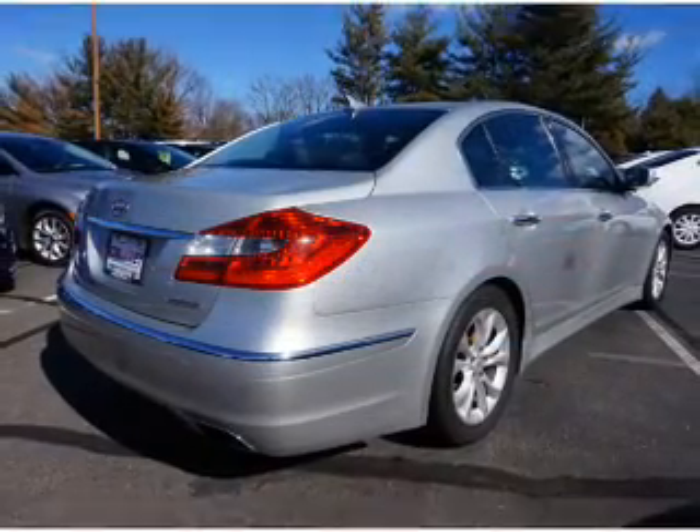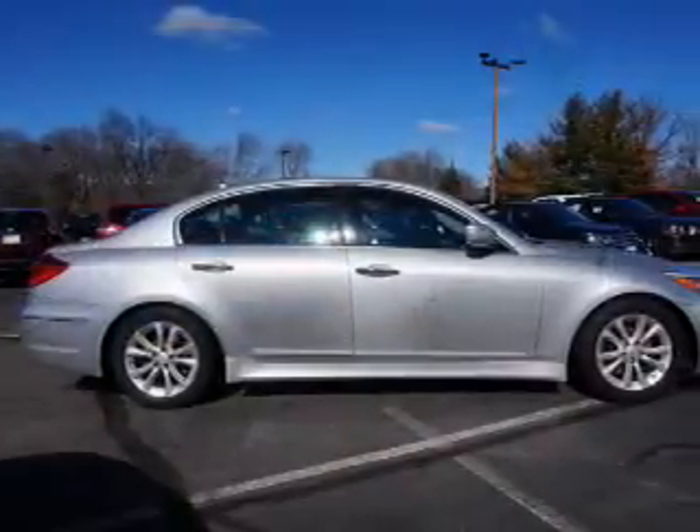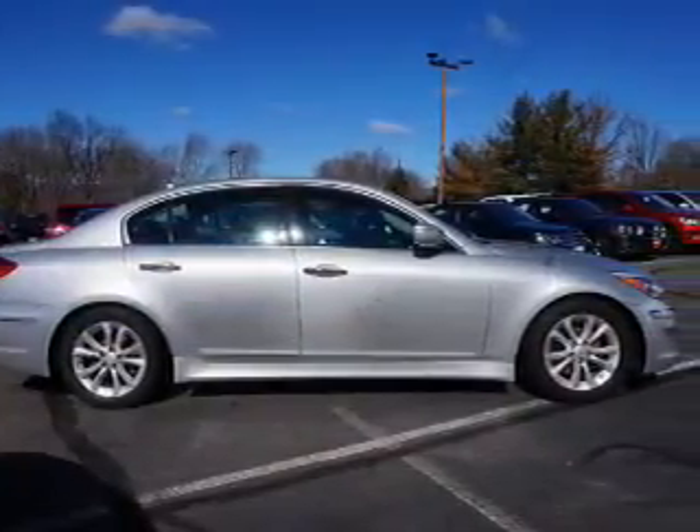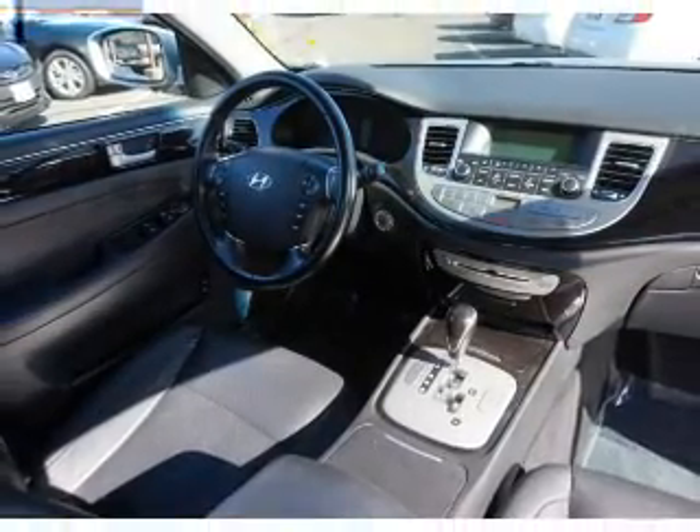Heated seats, Bluetooth connectivity, Sirius XM satellite radio, and auxiliary input, steering wheel controls, push-button start, automatic climate control, curtain head airbags, and front airbags.